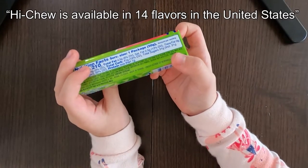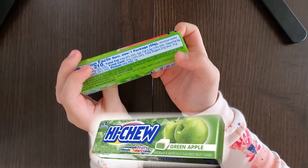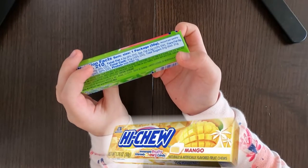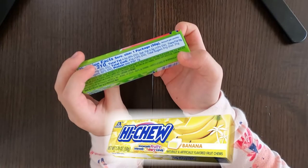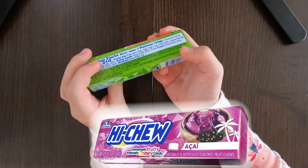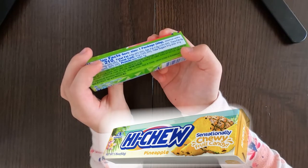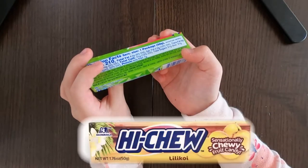the 14 flavors in the U.S. are watermelon, strawberry, green apple, dragon fruit, mango, grape, peach, banana, melon, cherry, kiwi, acai, pineapple, and the flavor in Hawaii is lilikoi.